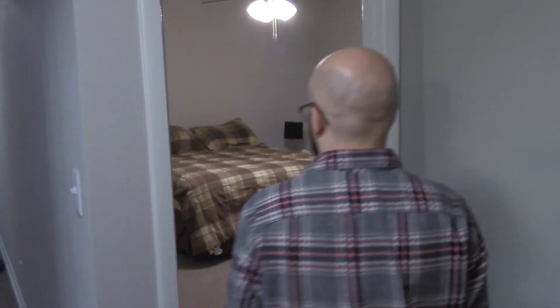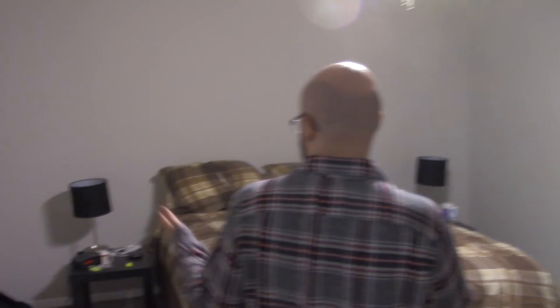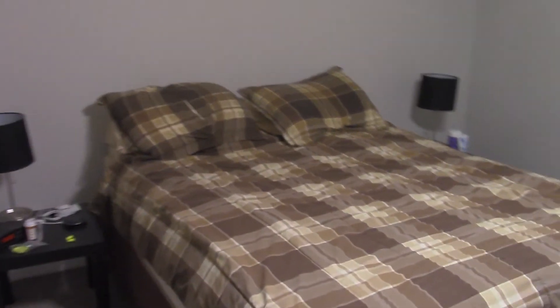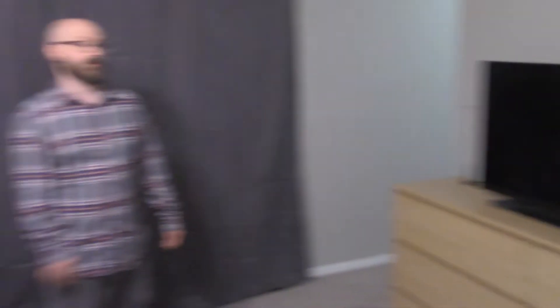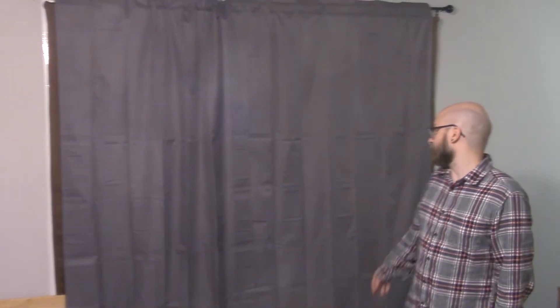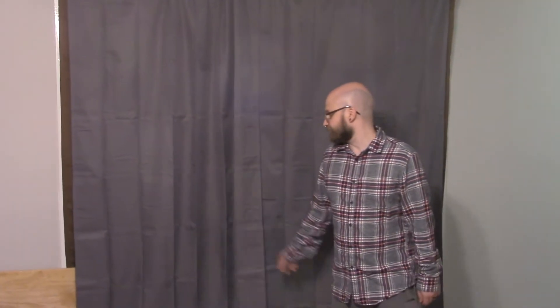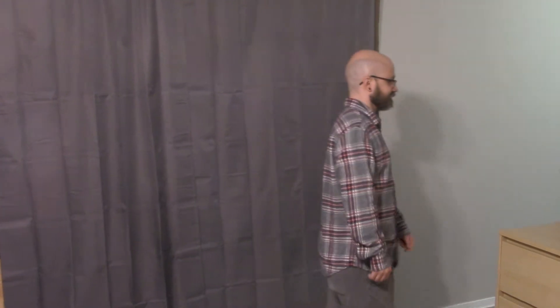Through here is the master bedroom, which we have pretty much done. Nice and spacious! There's the dresser with the TV on it so we can watch TV in bed. Very comfortable in here. Those are blackout curtains — two layers of them — because I'm very sensitive to light and I work the graveyard shift and have to sleep during the day. You've got to do what you've got to do.